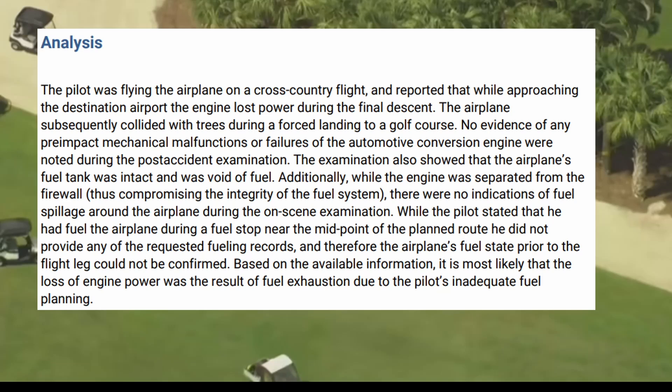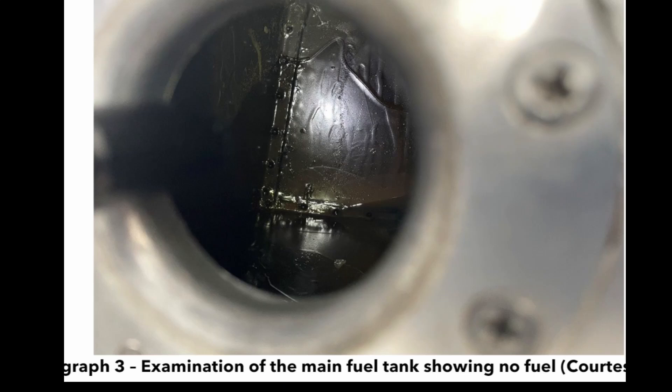While the engine was separated from the firewall, there were no indications of fuel spillage around the airplane. While the pilot stated that he had fueled the airplane during a fuel stop near the midpoint of the planned route, he did not provide any requested fuel records, and therefore the airplane's fuel state prior to the flight leg could not be confirmed. Based on that, it's most likely that it lost power due to fuel exhaustion from the pilot's inadequate fuel management. Here is the main fuel tank showing no fuel — thank you FAA.